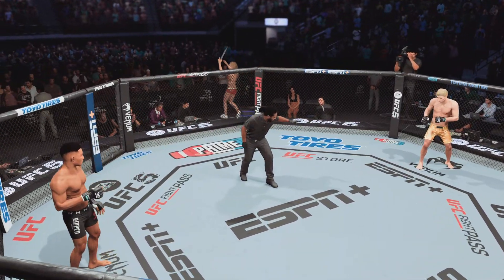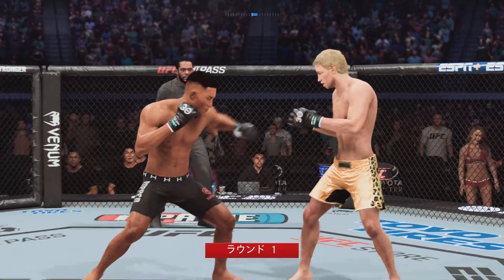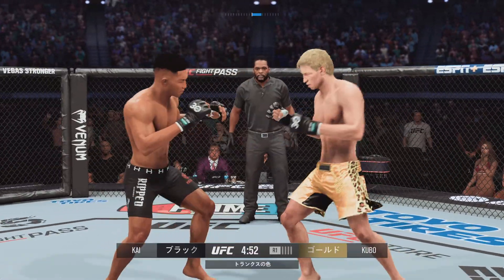There's Herb Dean. He will handle the action inside the Octagon. Good to have you with us tonight. Of course, we are inside Toyota Center, Houston, Texas, USA.